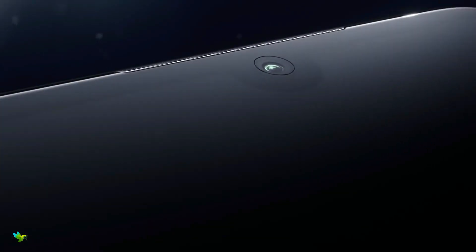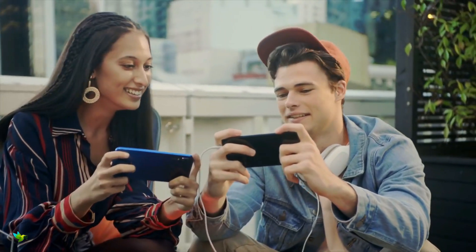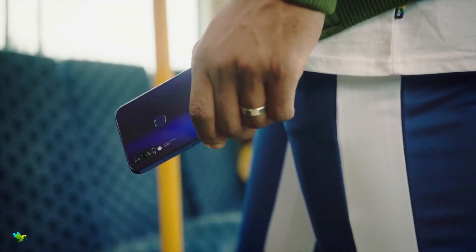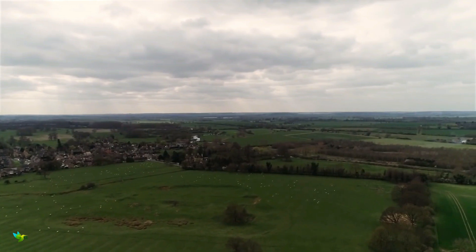The Redmi Note 7S looks exactly the same as the Redmi Note 7 and the Redmi Note 7 Pro. Like its siblings, the Redmi Note 7S has a glass sandwich design with Corning Gorilla Glass 5 at front and back. The display sports a full HD plus resolution with a maximum brightness of 450 nits, which is good enough for outdoor use. It also has good viewing angles, color reproduction, multiple display modes, and adjustable color temperature.